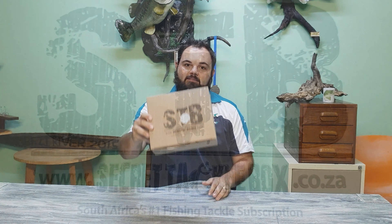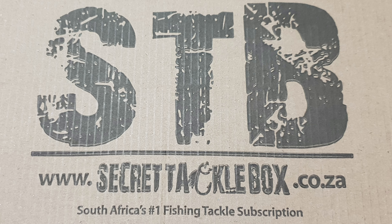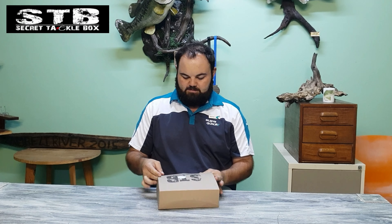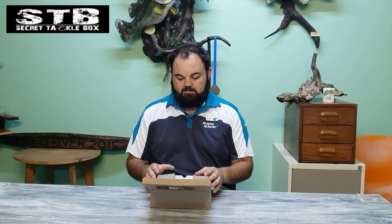Evening guys, it's Marius here. Yes, you've guessed it — it's that time again. Secret Tackle Box, this is my January edition. I placed my order in December to receive it. Today is the seventh and that's in Pongola — we usually get it a day or two later, so delivery was super super fast. Subscriptions are open for February, make sure you get yourself a subscription.